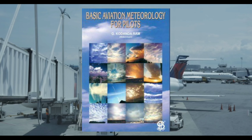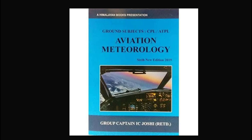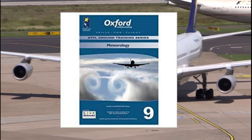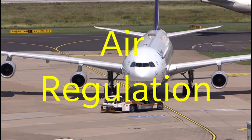For meteorology, the recommended books are: number one, Basic Aviation Meteorology by G. Kodan Dharam; number two, Aviation Meteorology by I. C. Joshi; number three, Ground Studies for Pilots: Meteorology by Underdown and Standen; and number four, Meteorology by Oxford.